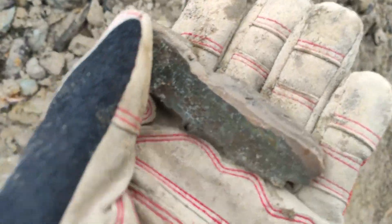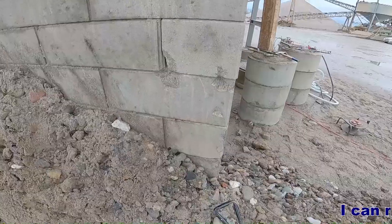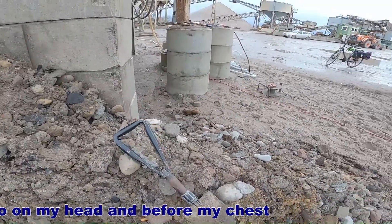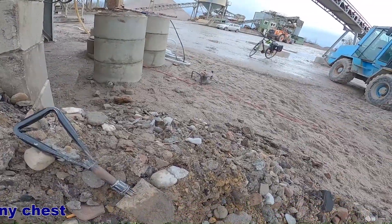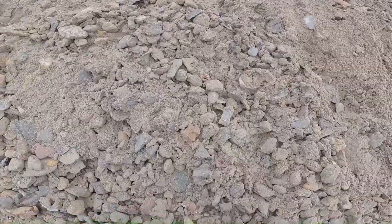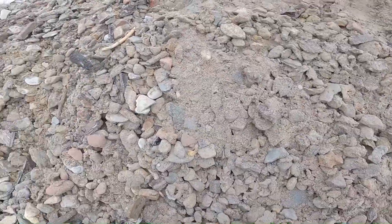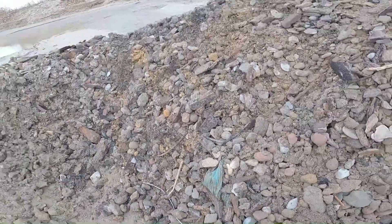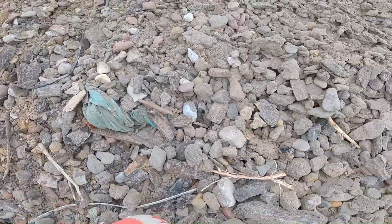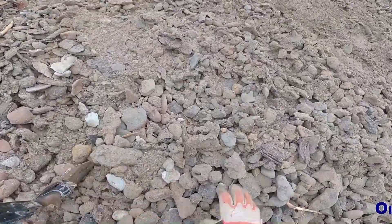Hopefully there's more of the tusk. New camera position, let's continue. I see nothing — do you see something? Let me know in the comments.